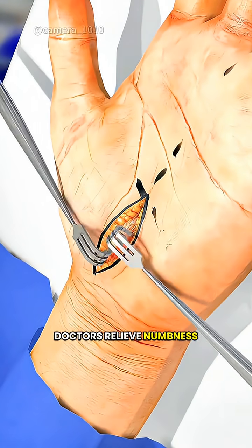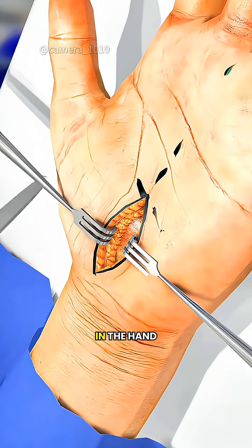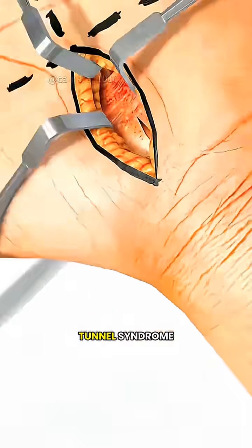Ever wondered how doctors relieve numbness, tingling, or weakness in the hand? This is usually caused by carpal tunnel syndrome.